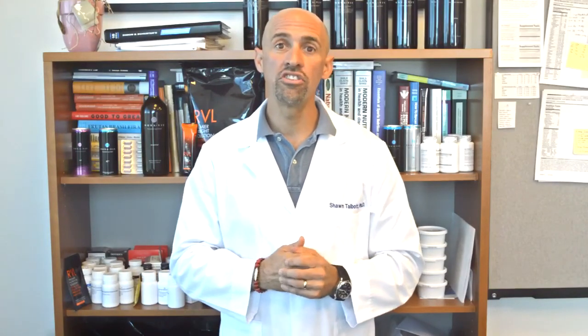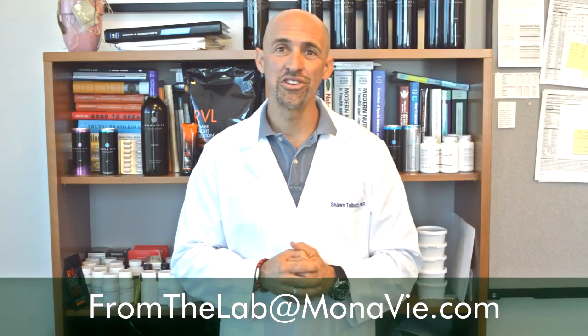I really encourage you to take a look at this. Try to get it out of your head that glucosamine is just for joints. When we think about Monovi glucosamine, it's really for the whole body. If you want your body to feel good, try one of our Monovi glucosamine products. This is Dr. Sean Talbot — thanks a lot for watching. Don't forget to send in your questions so we can answer them on future editions of From the Lab. Just send your emails to the address at the bottom of the screen.